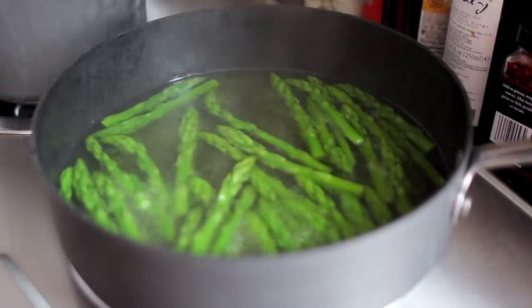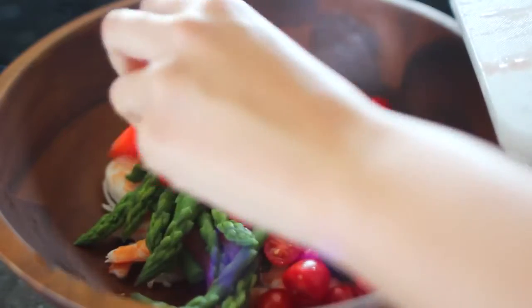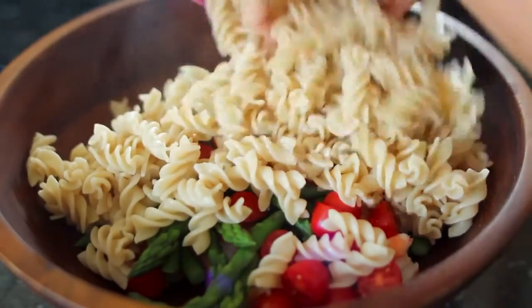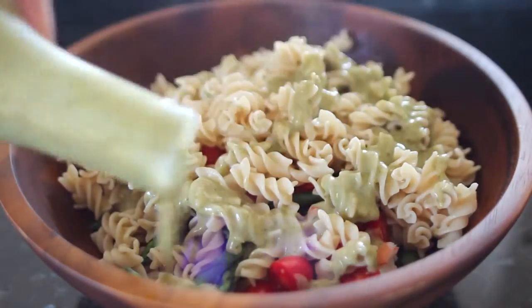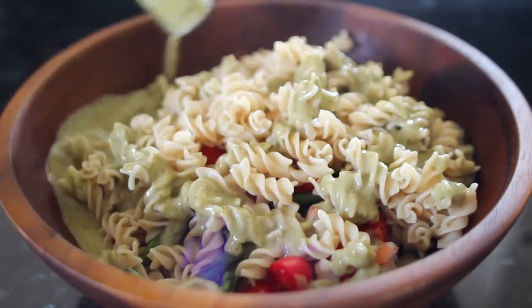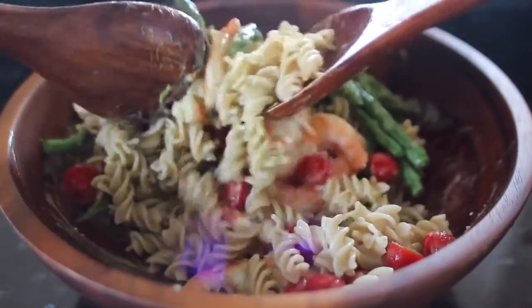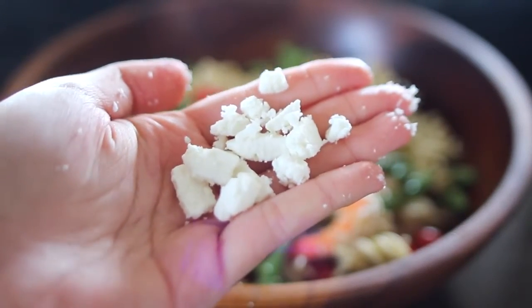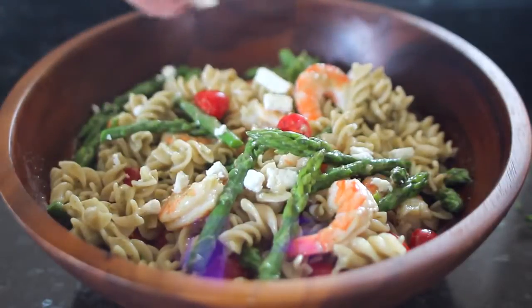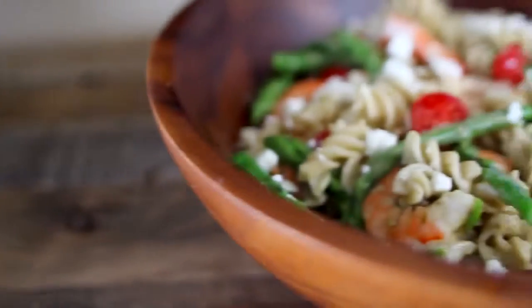When your asparagus is done, it's going to be bright green and tender. So I'm just going to drain it and then transfer that into a bowl with the shrimp. On top of that, I'm dumping in those tomatoes and the drained pasta. Then I grab my dressing, give it a quick shake, and pour it on top of all that goodness. You want to make sure that you pour the dressing around the outer rim so it can get down to the bottom and doesn't just stick to the stuff on top. Then get in there and mix it all together. To finish everything off, I'm going to take a little bit of feta cheese and sprinkle it over the top. For a little extra tang, you can also add in some freshly squeezed lemon juice.